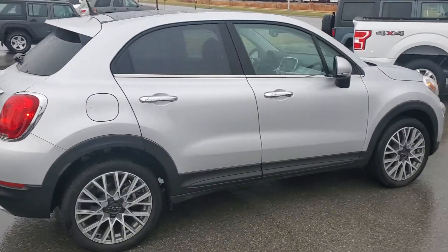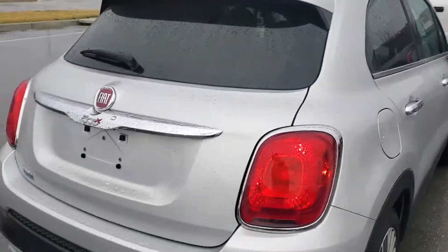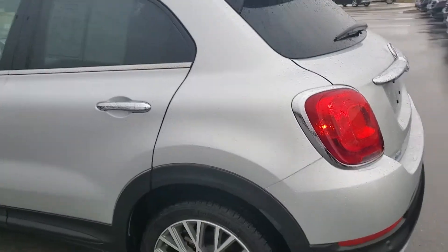It is a very sharp looking vehicle. No major dents, dings, or scratches. It's got super low miles. It's a 500X. It's got good tires. Body's in great shape.